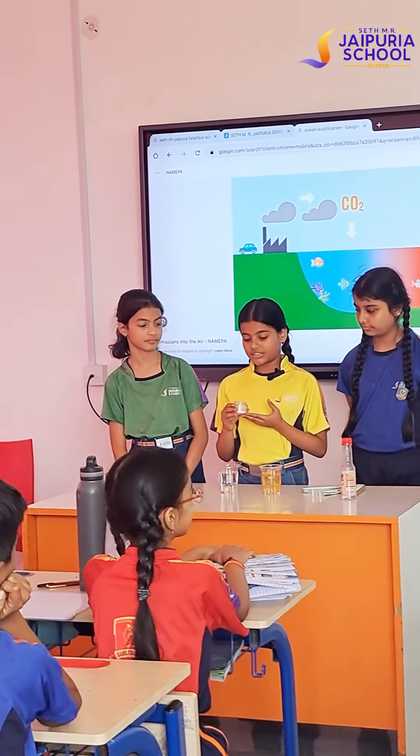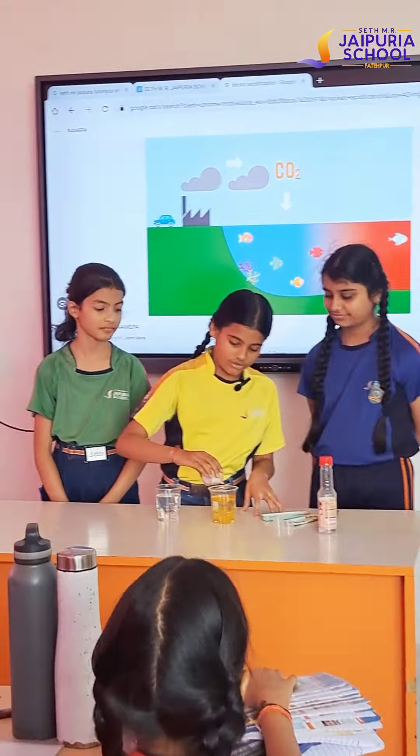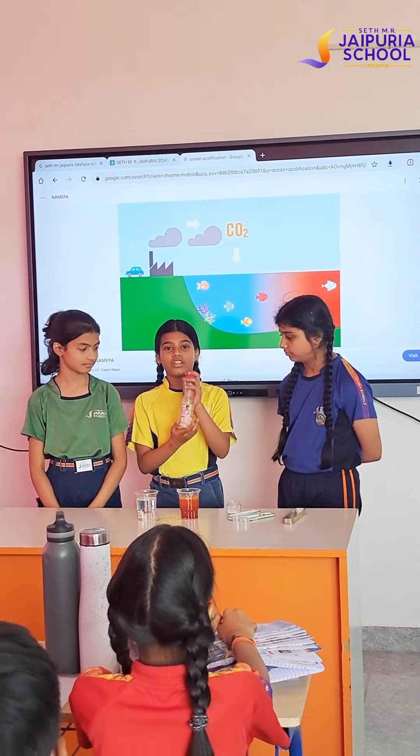Everyone, we are from Fifth Tulip and doing an experiment on ocean acidification. When carbon dioxide goes into water and reacts with it, it changes into carbonic acid. So let's start our experiment — let's suppose that these are our oceans.